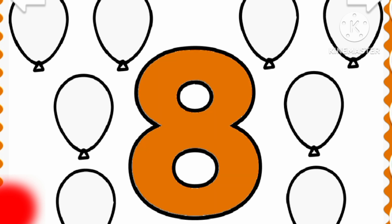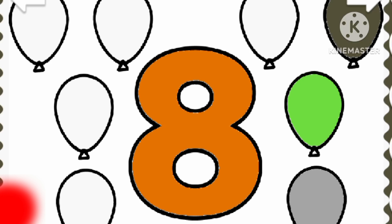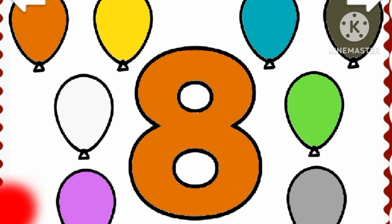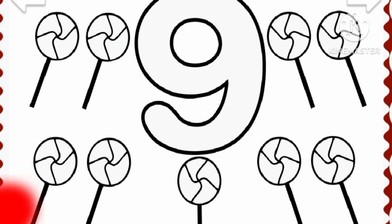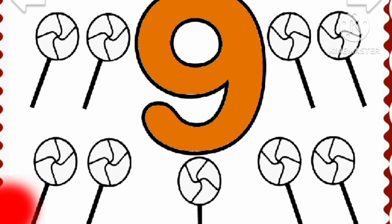Eight balloons. Eight balloons. Orange. Green. Green. Green. Brown. Blue. Purple. Yellow. Orange. Red. Eight balloons. Nine lollipops. Nine lollipops. Orange. Red. Green. Green. Blue.